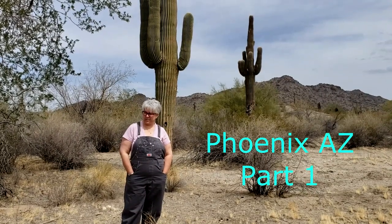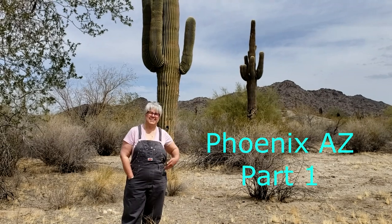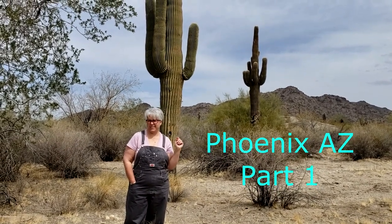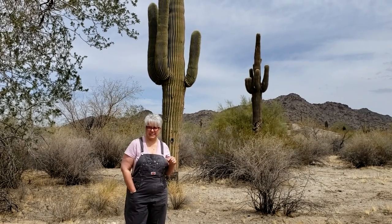Hey guys, it's Jennifer from Live Laugh Love to Read. Today we're in Phoenix, Arizona and we are gonna do Little Free Libraries.